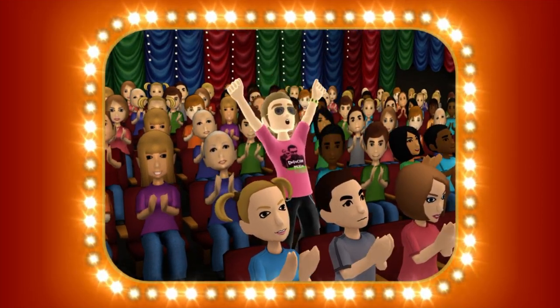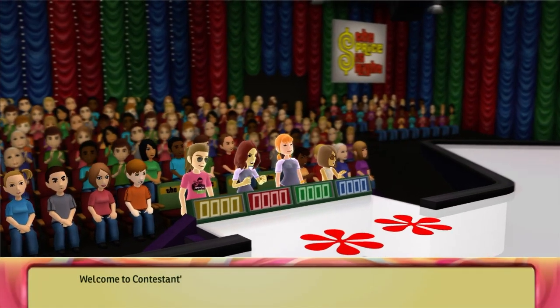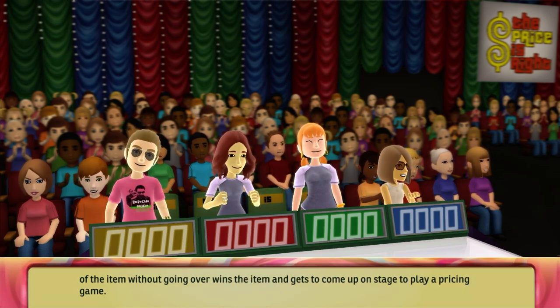Come on down, you're the next contestant on the Price is Right! Welcome to Contestant's Row. The contestant with the bid closest to the actual retail price of the item without going over wins the item and gets to come up on stage to play a pricing game.